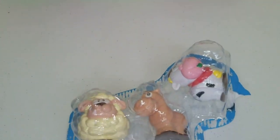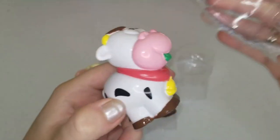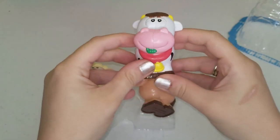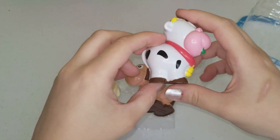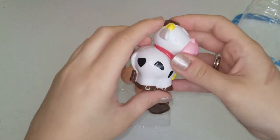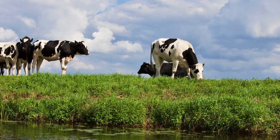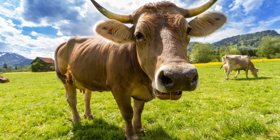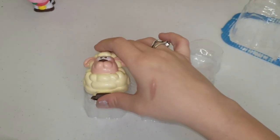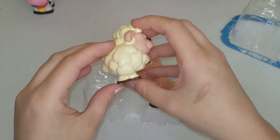First I want to show you these animals that it came with. This is a cow - a cow is usually white or brown with black spots on it, and a cow likes to eat grass and says moo! So let's set it over here.